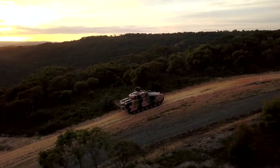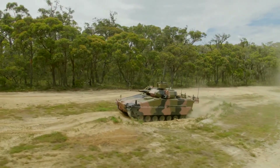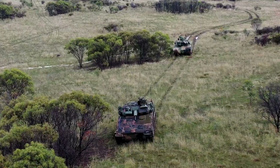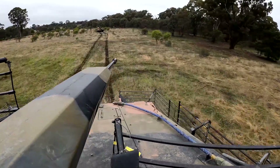Number two: Redback IFV — Australia's state-of-the-art combat vehicle. Developed by Hanwha Defense Australia, the Redback IFV is one of the leading contenders to replace the aging fleet of ASLAVs, or Australian Light Armored Vehicles. The Redback is designed to meet Australia's specific operational needs, especially in harsh, remote, and coastal environments.